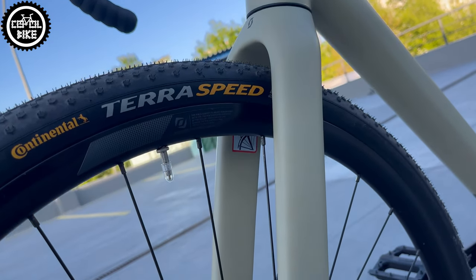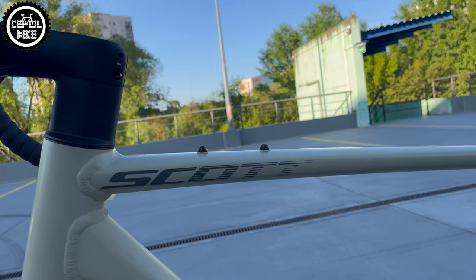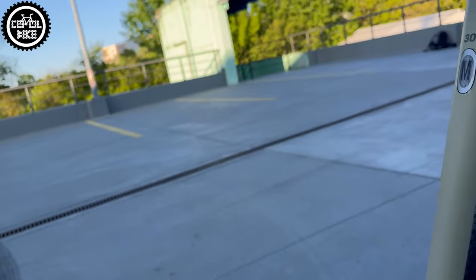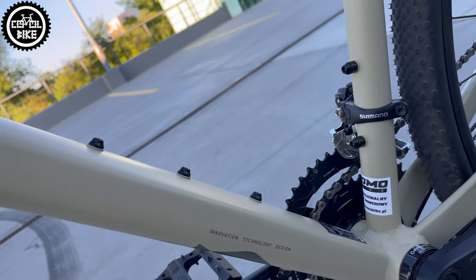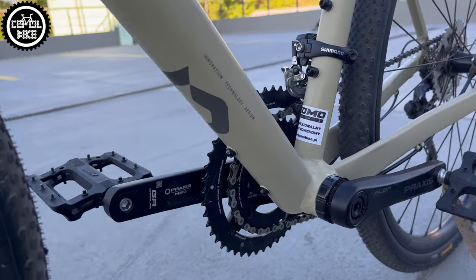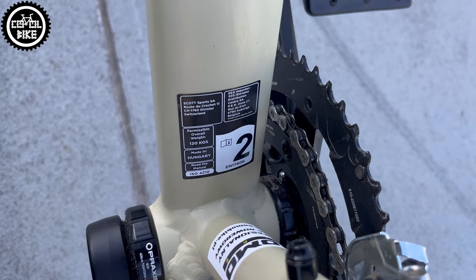Like in most gravel bikes, it is possible to attach a rack and mudguards. The frame has 4 mounts for accessories, was made in Hungary, and as I mentioned before, it differs from the Matrix by having a normal threaded bottom bracket instead of a press-fit — and for me, this is a very big plus.